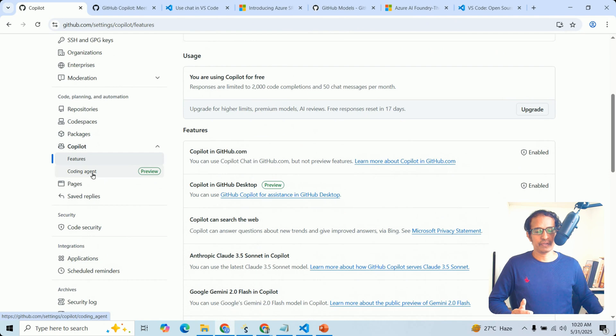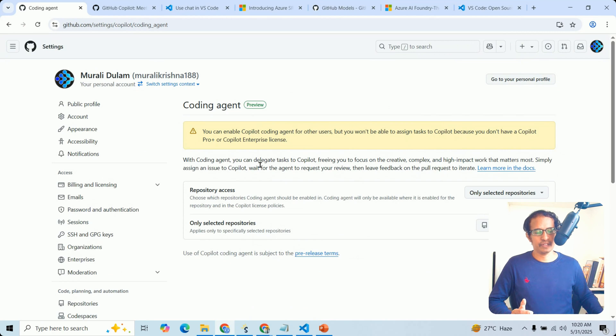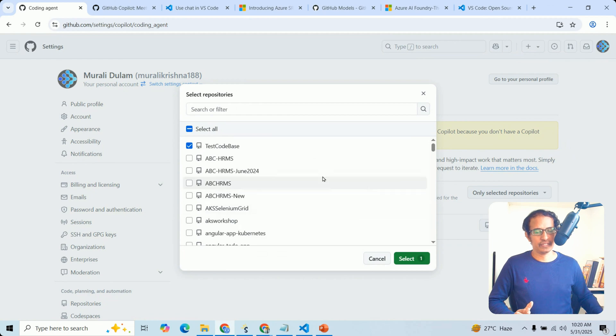There is also an option called the coding agent. Here I have allowed the agent access only to a specific repository. You can allow access to all repositories or restrict it to a specific one — here I allowed only a specific repository.